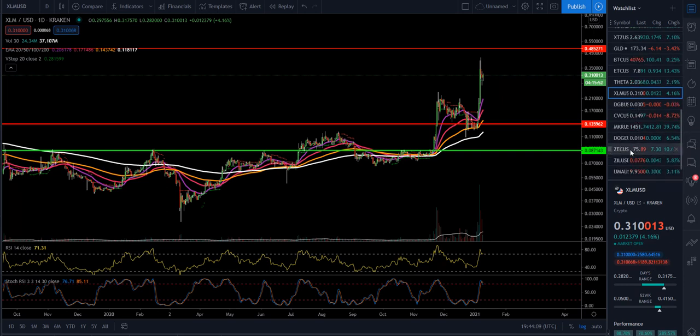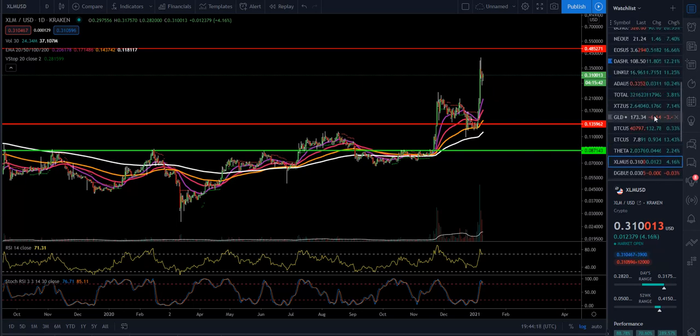Civic is at about 15 cents, DigiByte at 3 cents, ZCash having a nice day up 10% at $75.91, and Loopring is at 40 cents. That's what I was looking to bring today, guys. Just wanted to give you a quick rundown. God bless you all, take care, and have an amazing weekend.